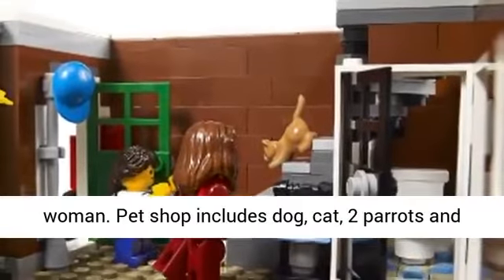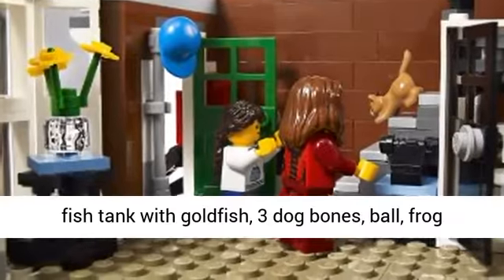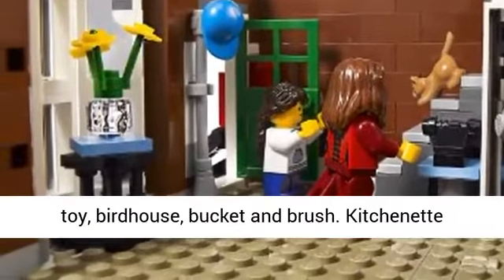Pet shop includes dog, cat, two parrots and fish tank with goldfish, three dog bones, ball, frog toy, birdhouse, and bucket.